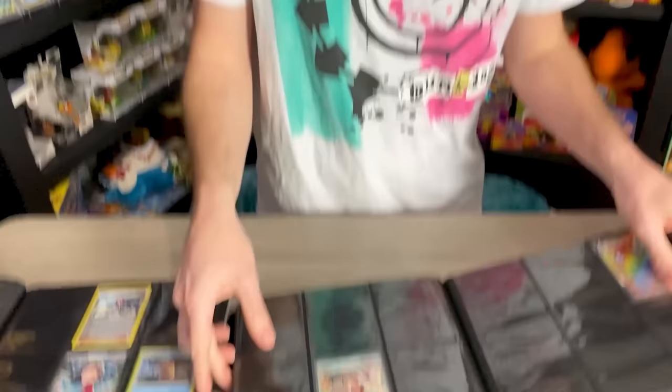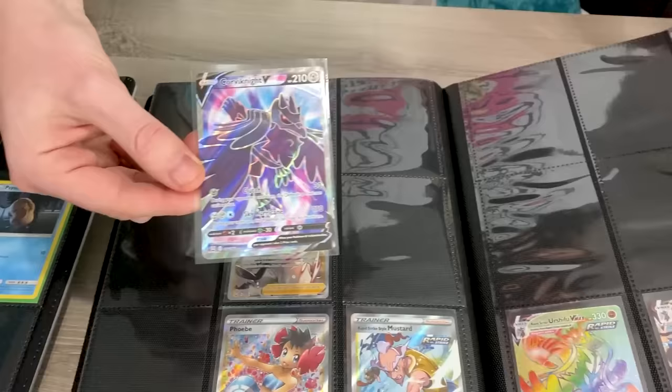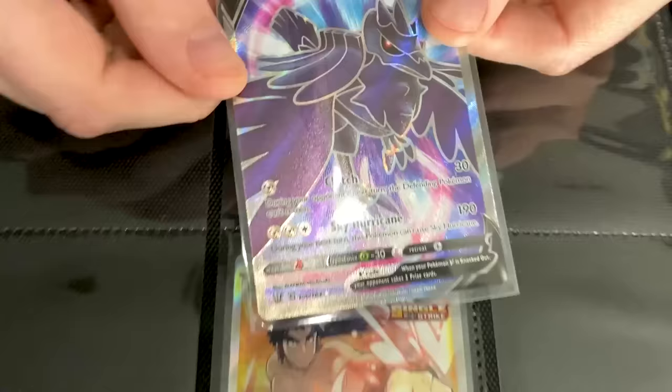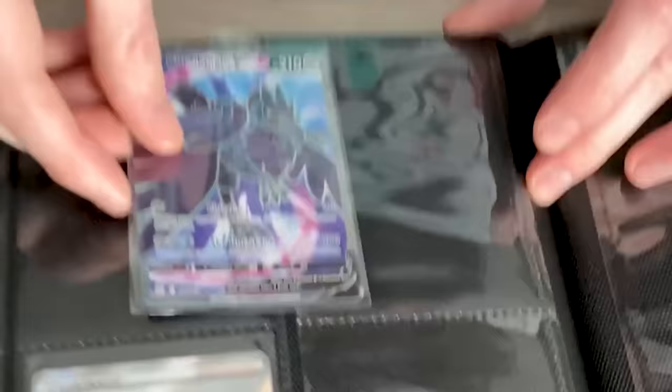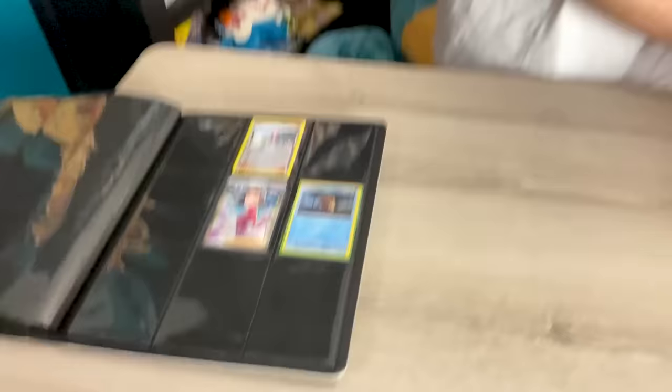Our last card going into a Pokemon card binder is going to be this full art Corviknight V, which I believe is going to go right here. Over here — it's going to go over here. Numbers: 158, 156. So right here. Boom, good job! It's hard to see upside down — I'm trying my best. You're doing great. Ended up with an extra Aroma Lady — that's perfectly fine, no big deal at all.